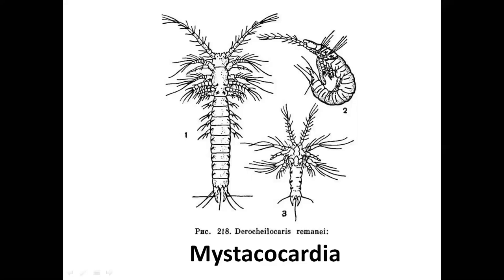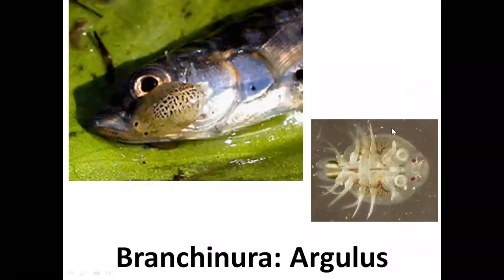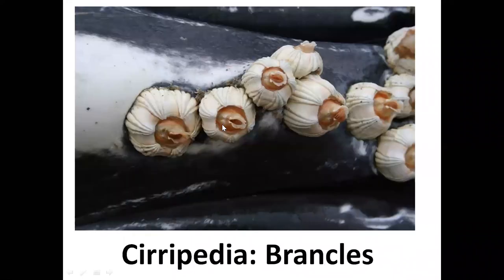Another subclass is Mystacocardia — here is an example of a mystacocarid. Then Copepoda — Cyclops is one example of the subclass Copepoda. Then there is Argulus — a parasitic crustacean under subclass Branchiura, which is an active parasite on fish. Another subclass is Cirripedia — barnacles are also ectoparasites; they attach on the surface of the fish, particularly on the belly, and take nutrients from there. So barnacles are crustaceans under the subclass Cirripedia.